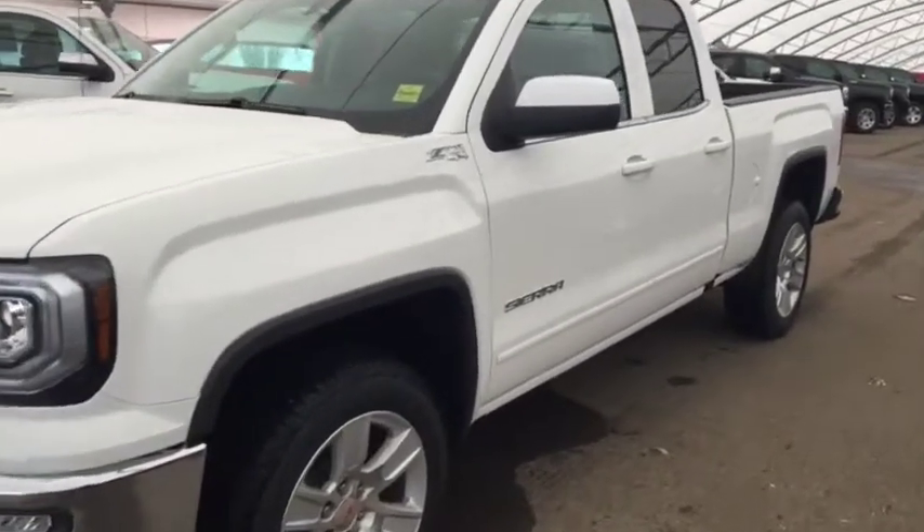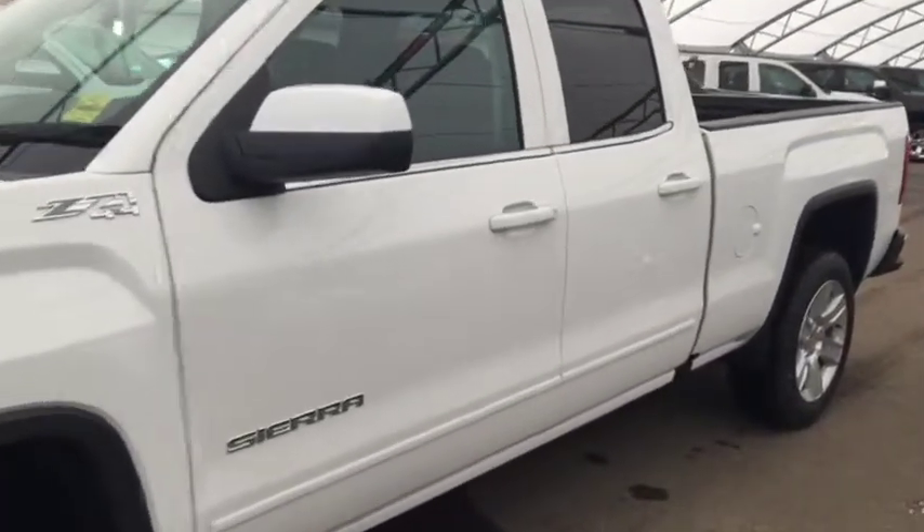Welcome to Davis Chevrolet. This is the 2019 GMC Sierra in the color white.